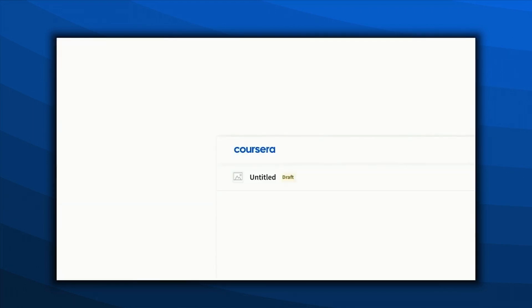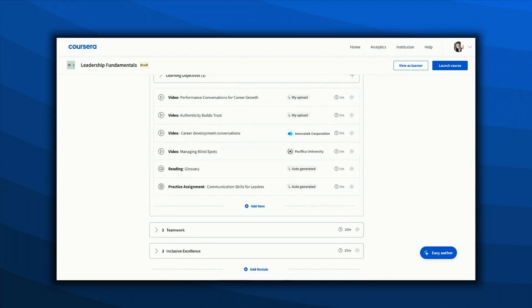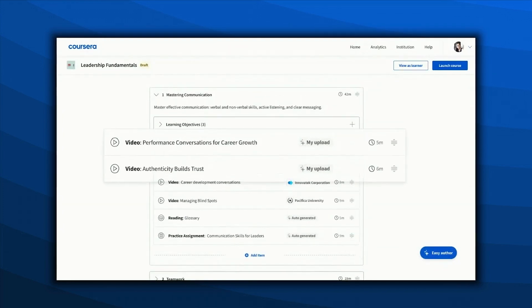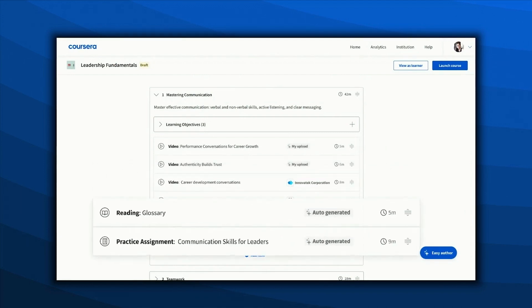Through easy authoring, a first draft of the course was created for Jenny based on the input she gave it, and now she can review and edit the content. There are a few modules, some videos from her upload which were split into shorter clips, alongside videos from other authors, and an auto-generated reading and assignment.